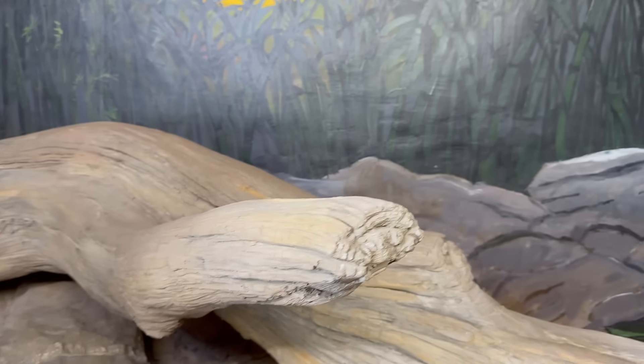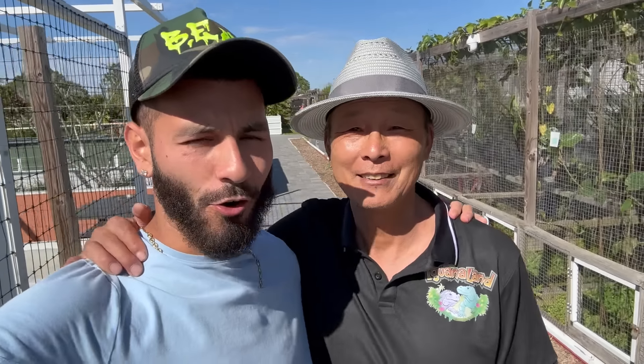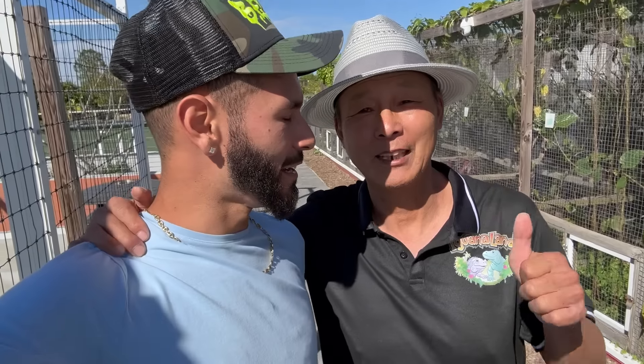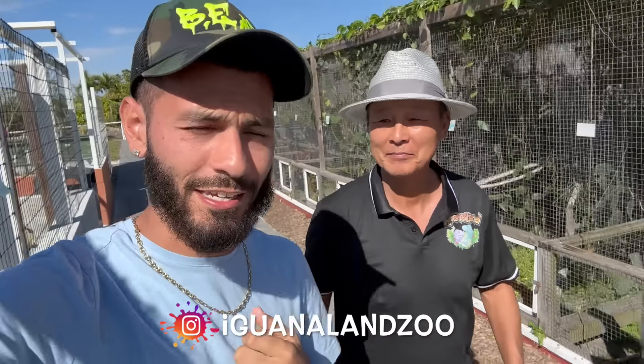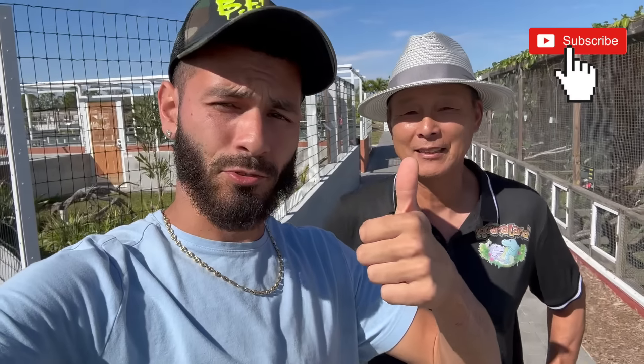All right, Ty, I really appreciate you always letting me come here to Iguana Land — I love you guys! Give this video a thumbs up, subscribe to the channel, and make sure you guys come here to Iguana Land and tell Ty that I sent you. I want to see how many people actually come and see Iguana Land — it's absolutely amazing. You can see every single type of reptile here, and there's more coming every single day. Subscribe and I'll see you guys in the next one — peace out everybody!